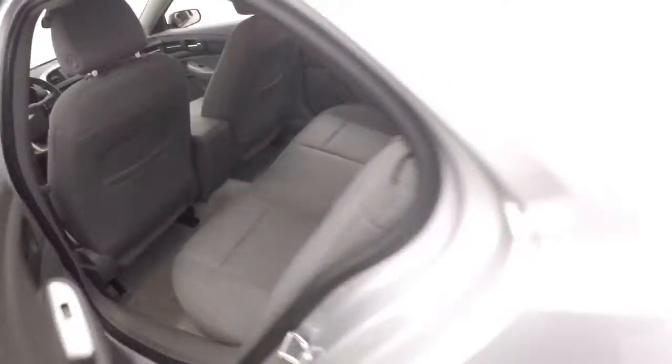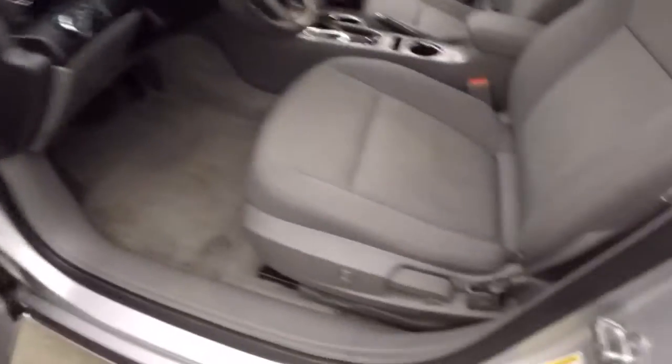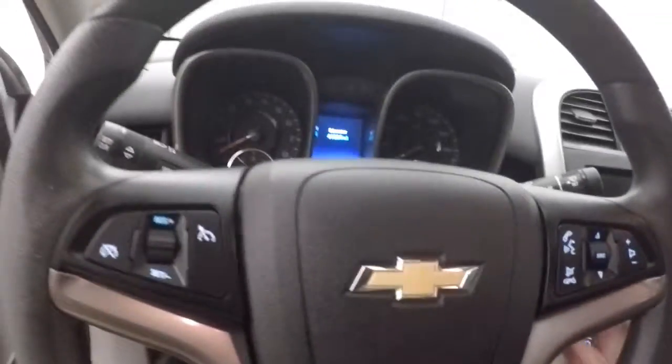Plenty of space inside for the passengers, nice comfortable seats, all your basic controls on the door. It has half power, half manual seats.